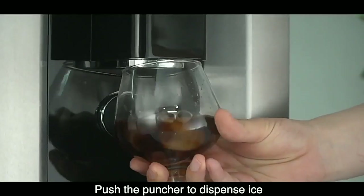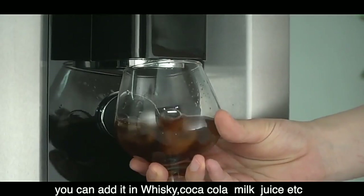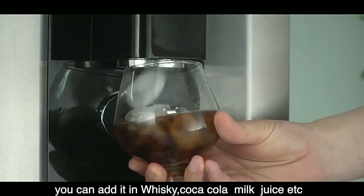Push the puncher to dispense ice. You can add it in whiskey, coca-cola, milk, juice, etc.